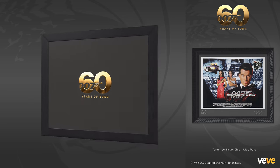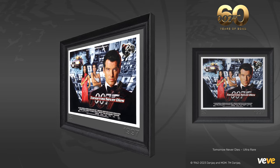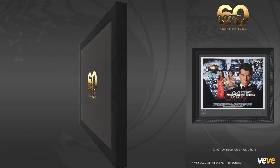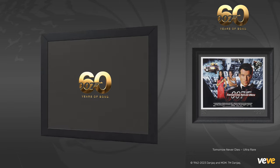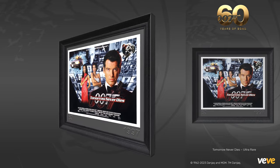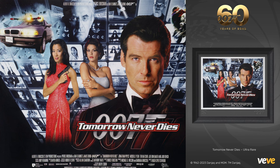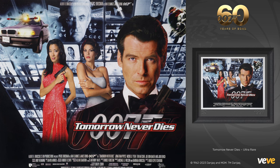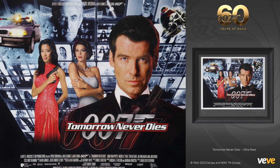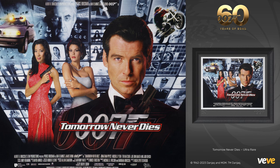First up is the Tomorrow Never Dies quad poster. Going back to 1997, when the 18th James Bond film hit theaters, Pierce Brosnan starred as the suave and lethal 007. In this thrilling adventure, Bond is on the trail of a media mogul named Elliot Carver, who is scheming to trigger a war between China and the UK to boost his ratings. Our collectible is the striking UK quad poster from the theatrical release, featuring photography by Keith Hampshire and George Weteer, and expertly designed by art director Randy Braun.